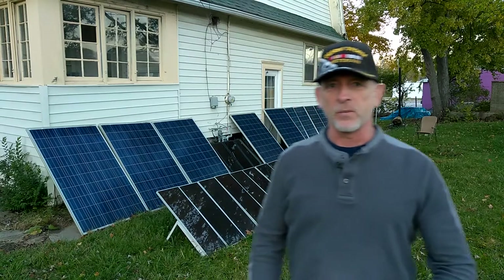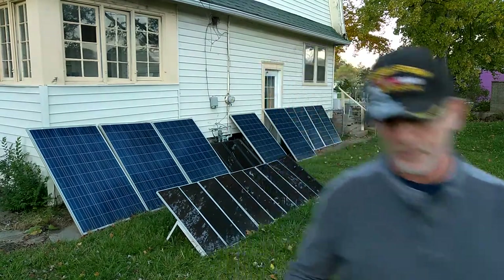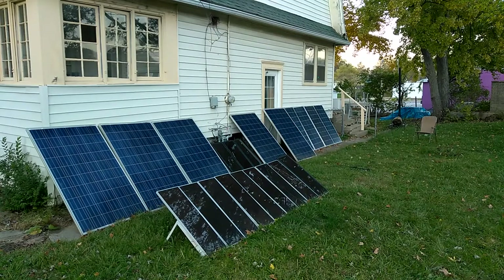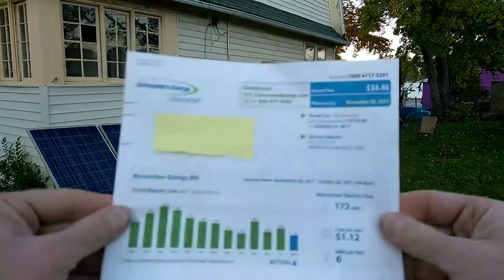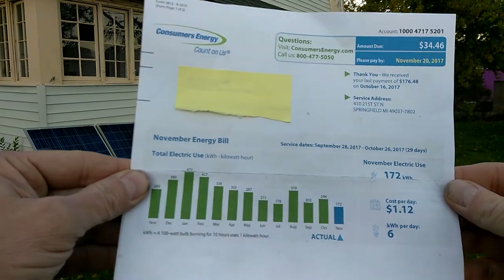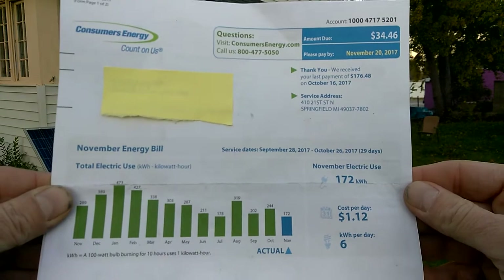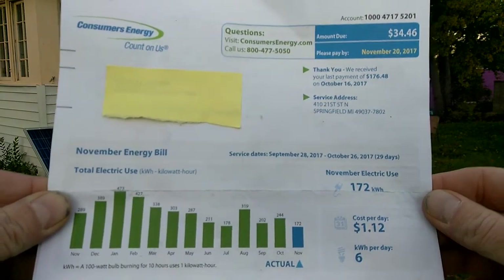Welcome to DIY Solar and Wind. Got another electric bill in — pretty stoked, pretty proud. $34.46. I got the lowest electric bills than anybody I know. Pretty darn proud.